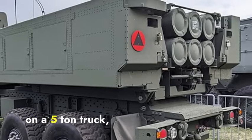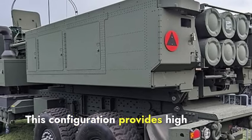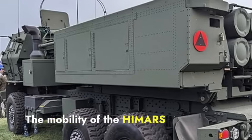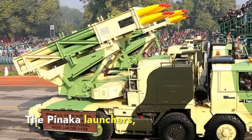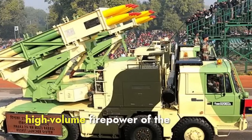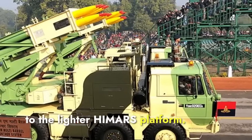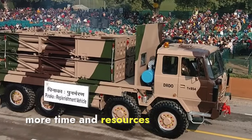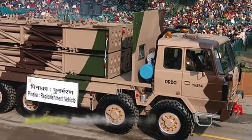HIMARS launchers are mounted on a 5-ton truck, specifically the Family of Medium Tactical Vehicles 6x6 chassis. This provides high mobility and allows the system to be transported by C-130 aircraft, making it suitable for rapid deployment and quick relocation. The Pinaka launchers are mounted on Tatra or Tata trucks. These heavier vehicles provide stability but can limit rapid transportability. While Pinaka is designed for quick relocation, its heavier platform may require more time and resources for redeployment, potentially making it more vulnerable during movements. HIMARS leads in platform mobility.